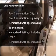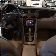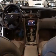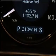Plus, enjoy these notable features that are included in this vehicle: air conditioning, power door locks, power windows, power steering, cruise control, power mirrors, an alarm system, and an AM-FM stereo with a CD player.